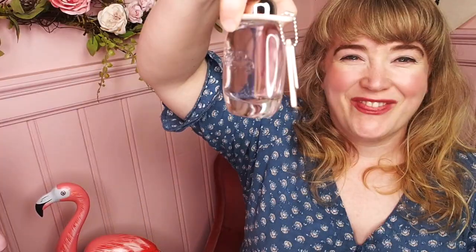I really forgot how lovely this perfume is — I should be wearing it more often. In terms of price, a 90ml bottle is £63, and the 50ml bottle is £44. I think that's actually a really fair price. It's so lovely, so fun, so fresh and airy and elegant. Thank you so much, I'll see you very soon, goodbye!